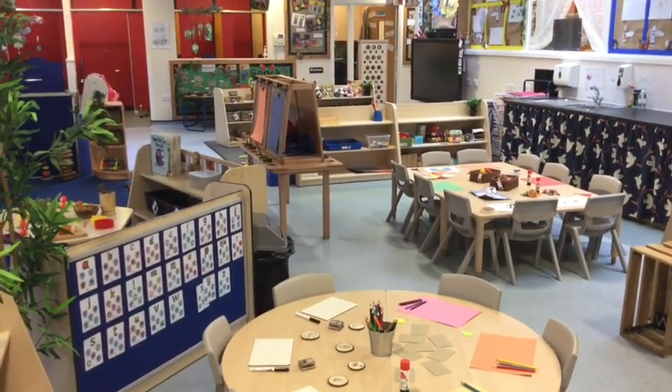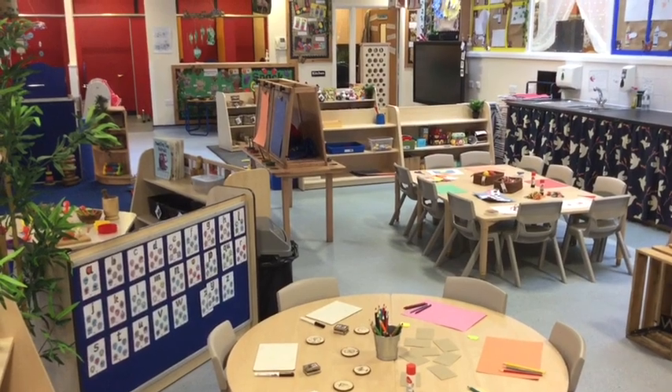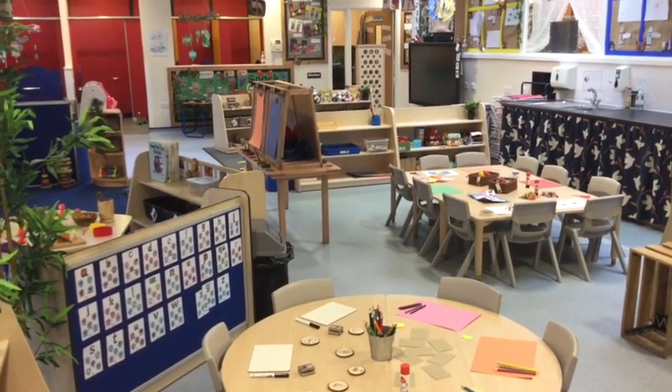We've got an expressive arts area where the children can choose to paint, make pictures, junk models, and continue exploring in our art area.